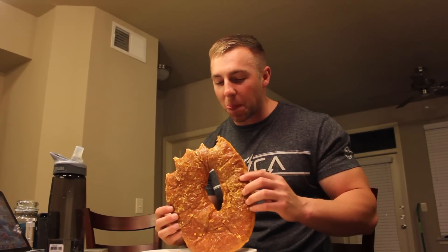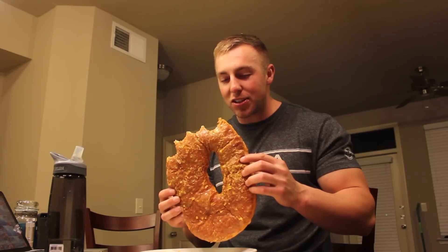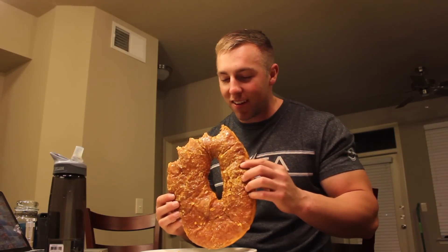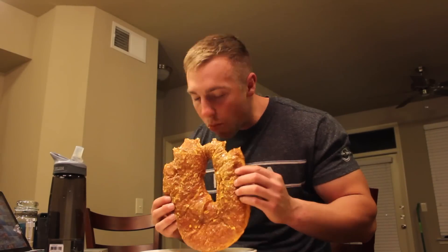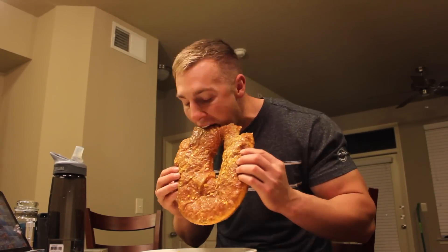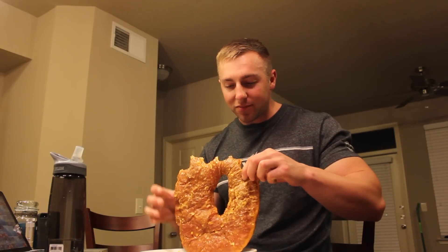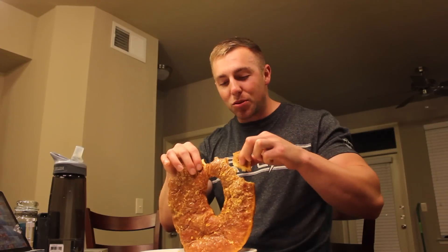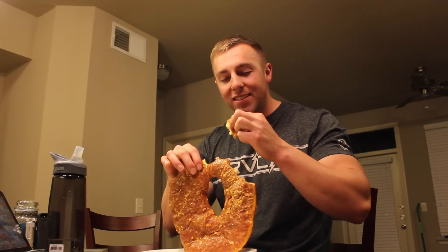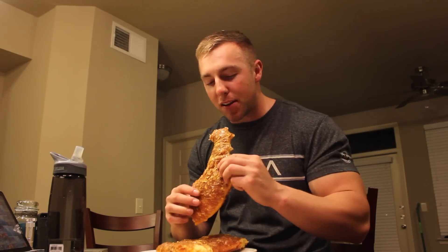The thing about Round Rock Donuts is they're really dense. It's not super light and fluffy, but it's filling. Super doughy on the inside — I guess because it's so big it's probably harder to bake than normal donuts. The center is not super fluffy; it's dense. Still the best donuts I've ever had.